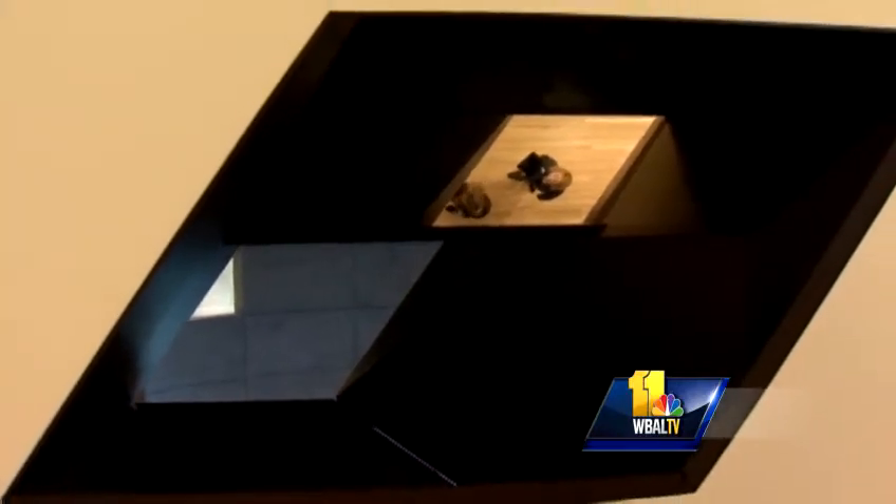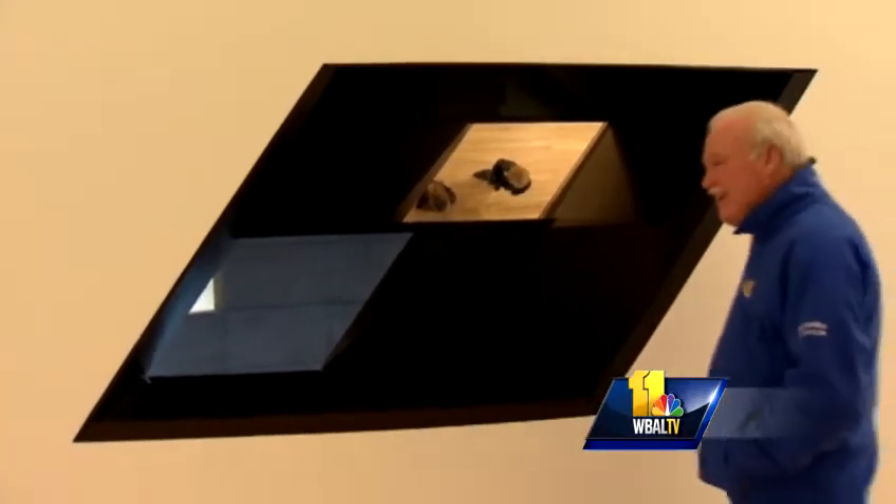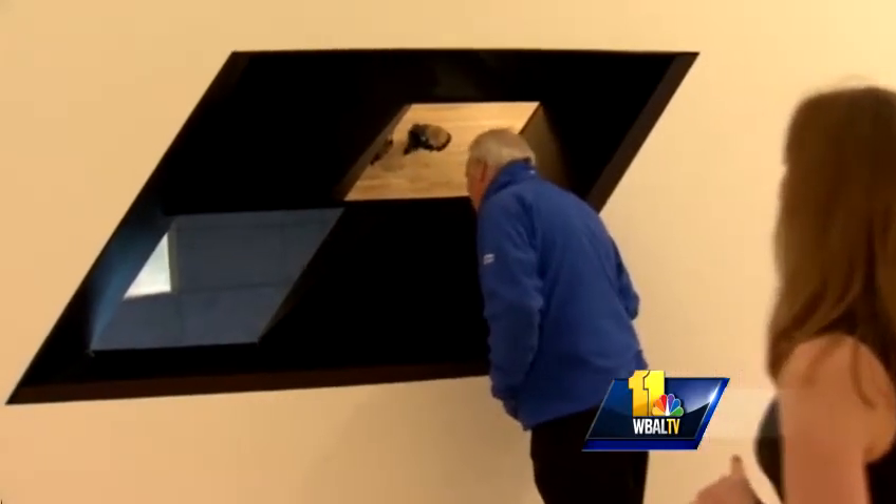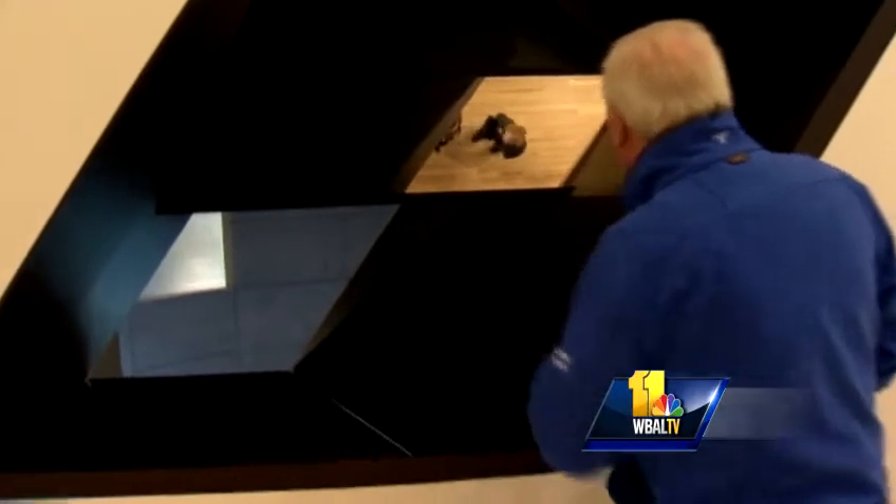This is a new piece by Sarah Oppenheimer that was designed specifically for the BMA. When you're standing up here on the top floor of the wing, you actually can see what's going on in the gallery below — you can see a couple of visitors down there underneath us, who can also see us. Yeah, exactly. It's like a giant periscope.